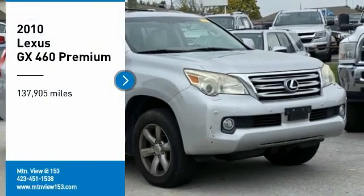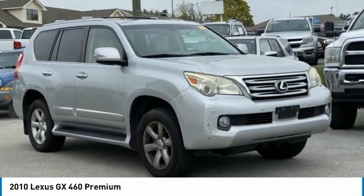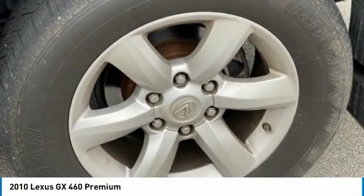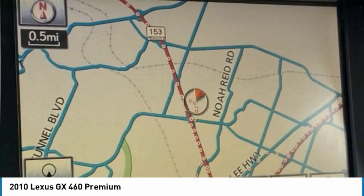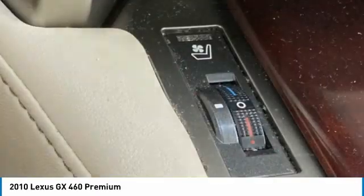Looking for the right vehicle? Check out the 2010 GX. The Lexus GX is a luxurious SUV that provides plenty of hauling functionality with its third-row seating, but also the capability to take off-road. The GX lets you ride in style while still providing you with plenty of versatility.